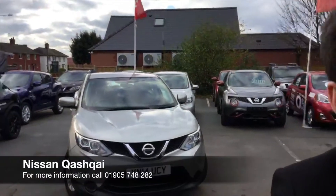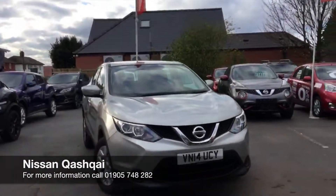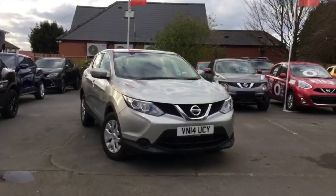Good afternoon, my name is Alex and I'm recording from Hilton Nissan in Worcester on Bromyard Road. I'm here today to show you this fantastic new shape Nissan Cashqai we have on offer.